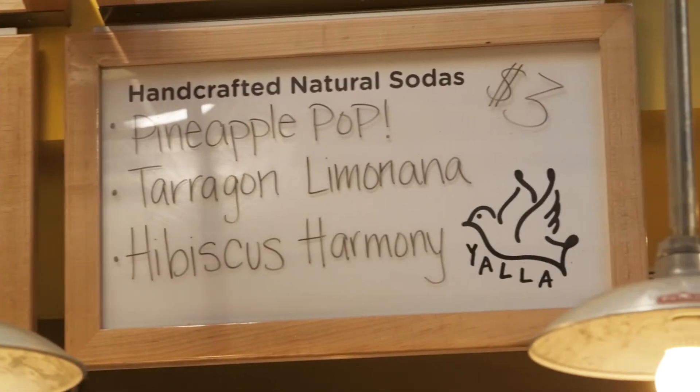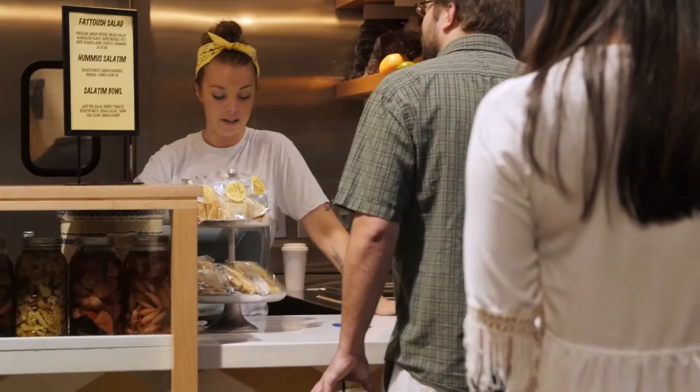Tell me how you got the name. Well, Yalla means 'let's go' in Arabic. It's kind of a very friendly gesture that you would say to someone — basically what we would say here is like, hey, what's up? They say, let's go.